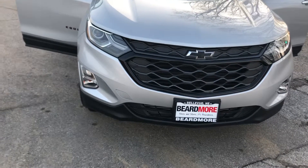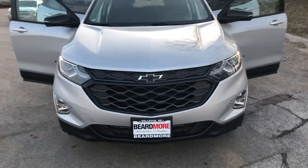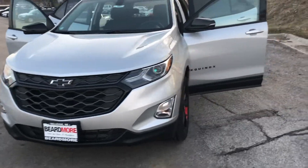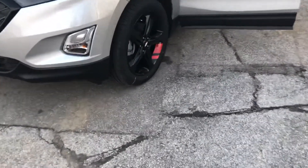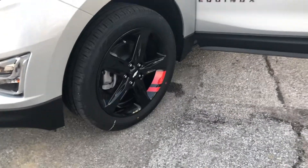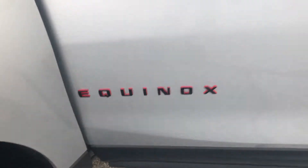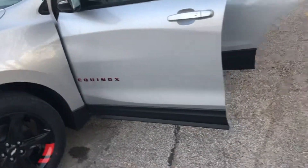Daytime LED running lights, LED fog lamps, but then you can also see the black bow ties and the upgraded grille that is specific for the Redline package. Along with the Redline package, you can see the black wheels with the red accents, black mirror caps, and the red outside lettering on the Equinox logos.